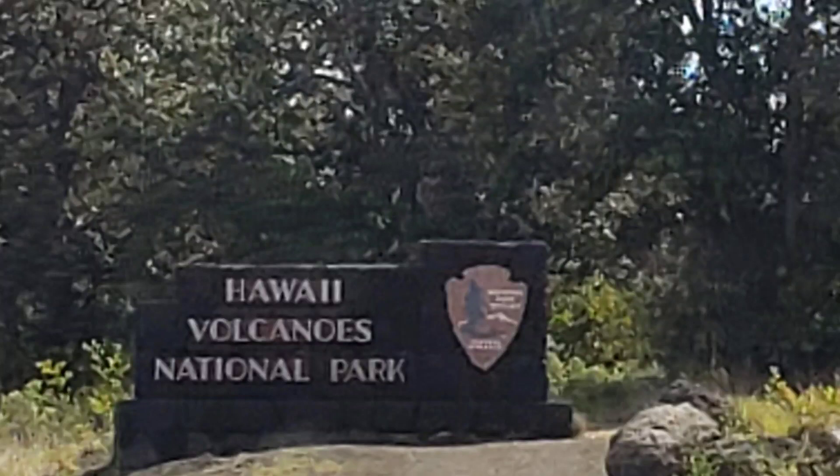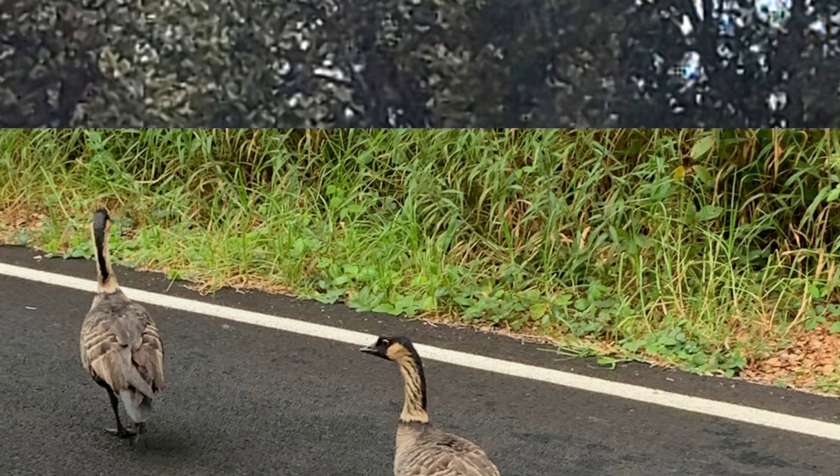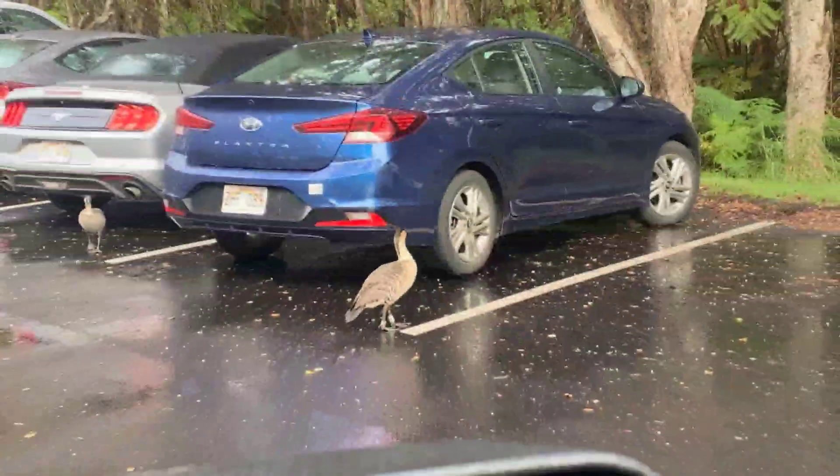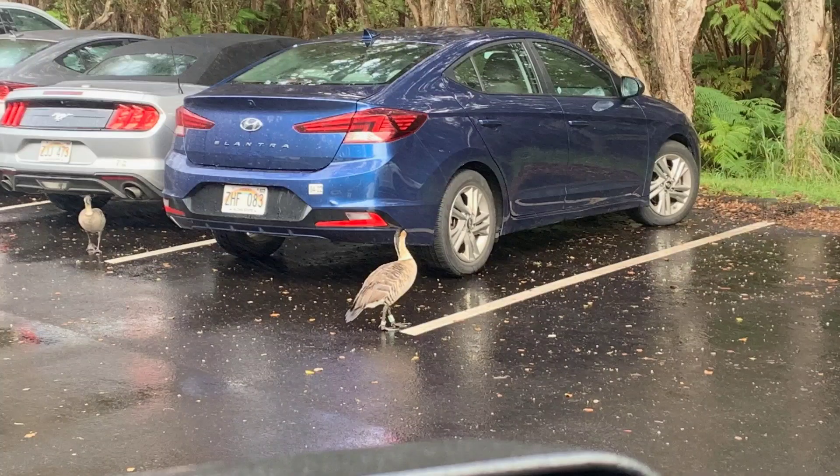Aloha again, it's Karina coming to you from the big island of Hawaii. Today I would like to share a video picture tour of Hawaii Volcanoes National Park, and in no way do these pictures represent all the beauty that is seen in the park, because it is just amazing to visit there.